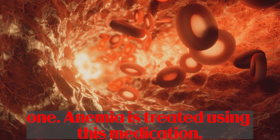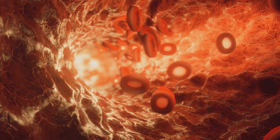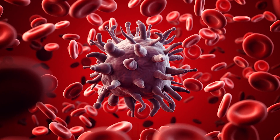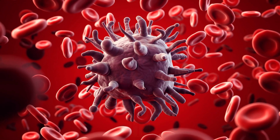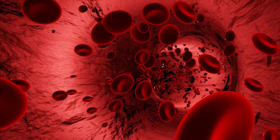Anemia is treated using vitamin B12. It is required for your body to produce red blood cells. Anemia occurs when the body is unable to create as many healthy red blood cells as it requires, which is frequently the case with a vitamin B12 deficit.